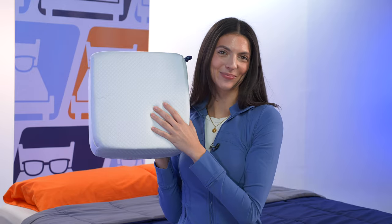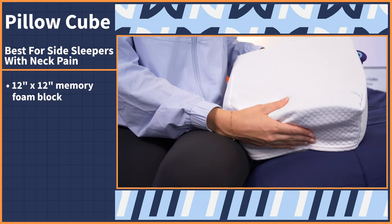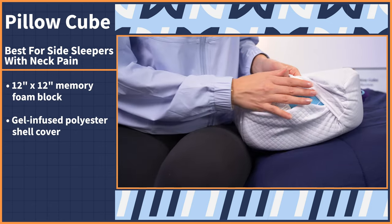Neck pain can put a real damper on quality sleep. Our next pick is made specifically for side sleepers, but also comes with amazing pressure relief to alleviate that pain you're experiencing. Behold, the one and only Pillow Cube. This unique and funky looking pillow is made up of a 12-inch by 12-inch memory foam block covered in a gel-infused polyester shell.